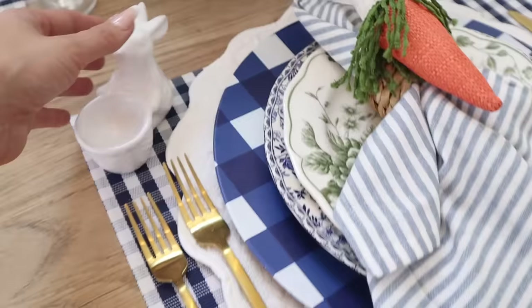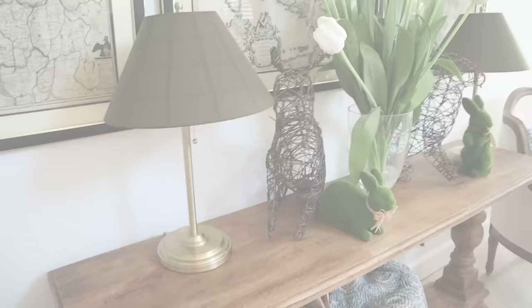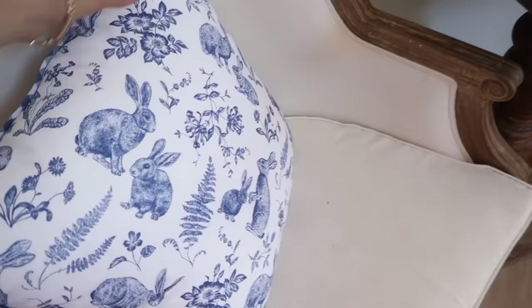I would like to know in the comments what is your favorite tablescape from today. I have so much more coming up — I also want to take you on a little tour of how this space looks since we completely changed everything about it.